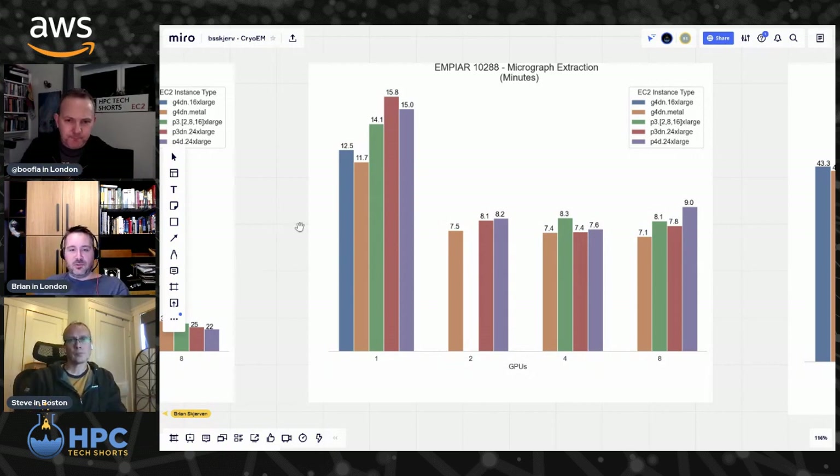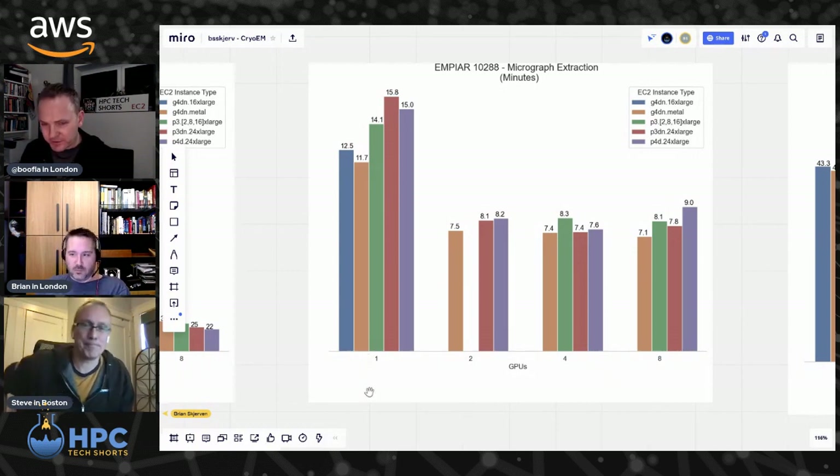The reason it doesn't scale across multiple GPUs comes down to some of the math involved behind doing this picking. The CryoSPARC developers at Structura are a switched-on crew and they're looking at how they can better improve this. But for now, this kind of analysis was really important to them because they wanted to know what kind of instance types they should be picking and how big. Don't use more GPUs than you need, because you're not going to get any value out of them and it'll just cost you money.